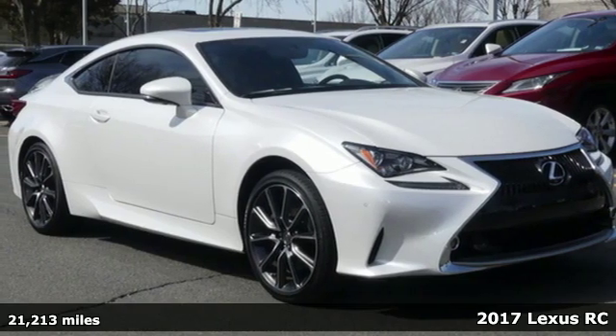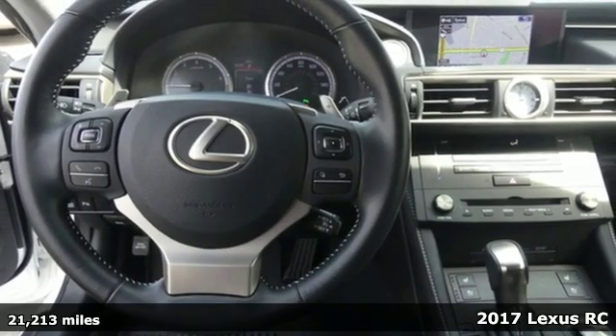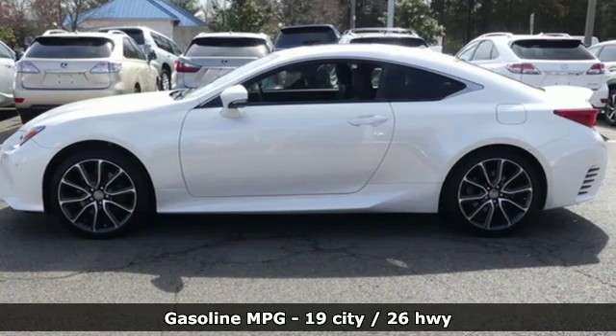Here's a 2017 Lexus RC. The perfect fusion of eye-catching style and scintillating performance will satisfy both your refined tastes and wild spirit.